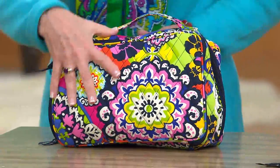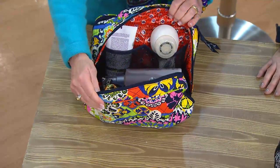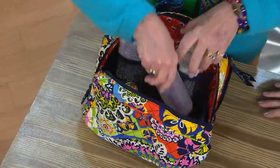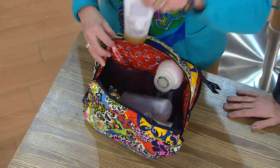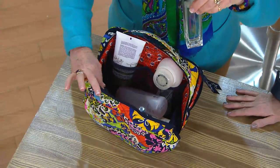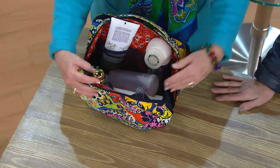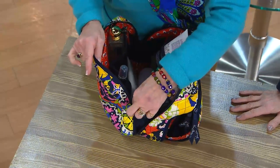The zipper goes all the way up and around. On the other side, I have full sizes of everything — that's not even the Mia, that's a traditional Clarisonic. Here is a full-size toothpaste, full-size perfume, because I have four stretchy mesh bags to put things in. And there's still room for more — we're not maxing out on this at all.